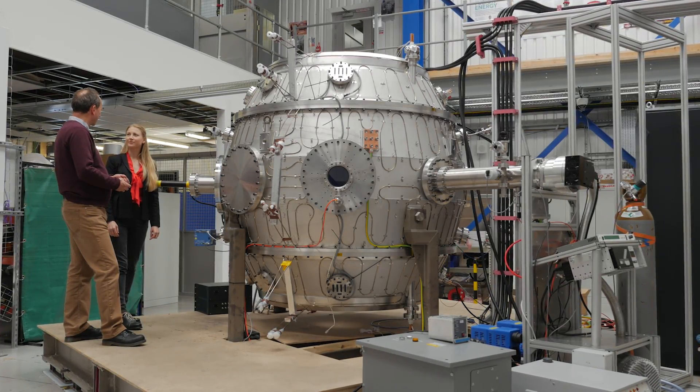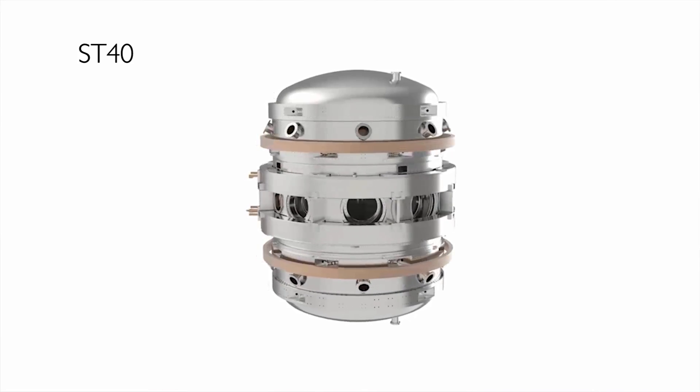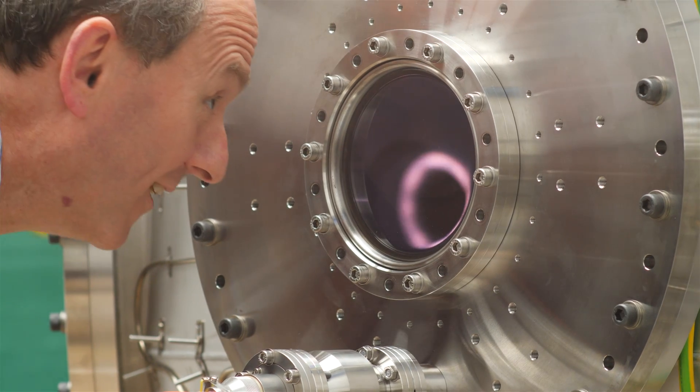We then have further plans for ST40, pushing towards the conditions needed for fusion energy gain. Small Tokamaks mean cheaper and faster development. As we develop and test the ST40, we'll be learning about controlling the plasma, keeping it at a higher temperature and pressure for longer in this compact squashed up shape.